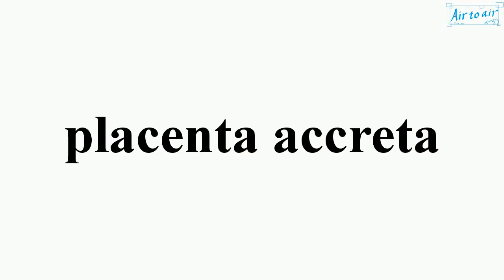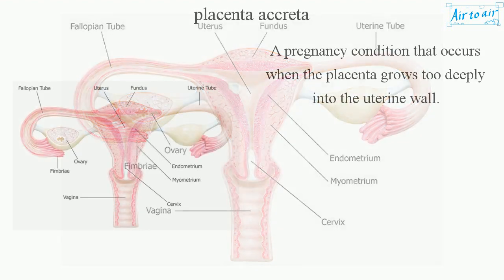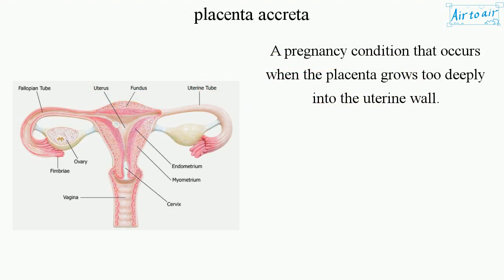Placenta accreta: a pregnancy condition that occurs when the placenta grows too deeply into the uterine wall.